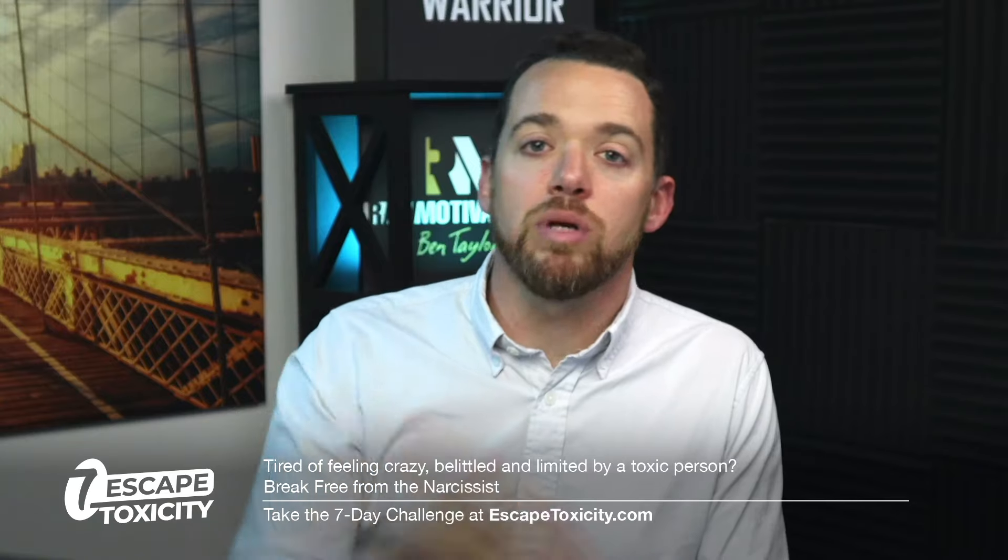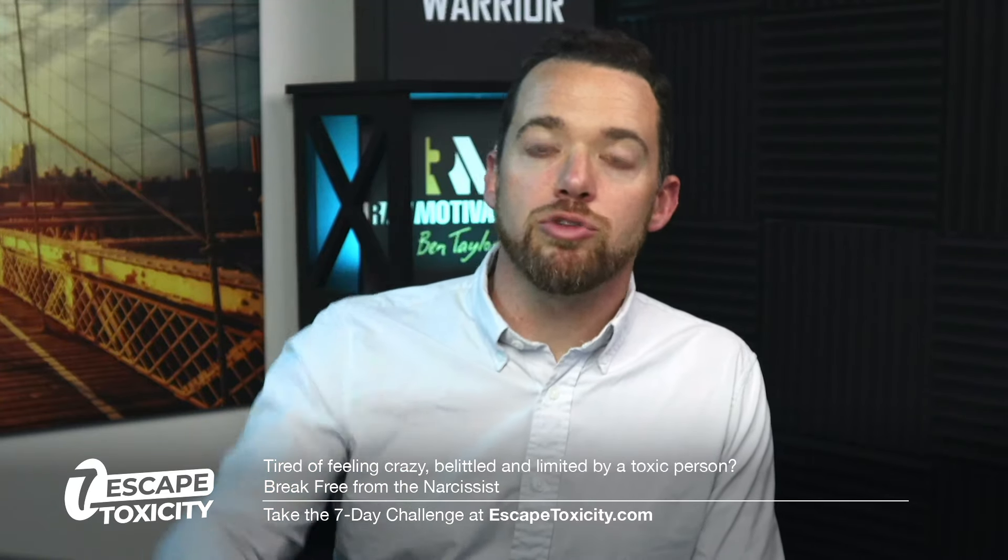If you haven't had a chance already, hit like, subscribe — and if you're on the podcast, thanks so much, rate or review — and share one of these episodes with someone who might be struggling with narcissism and not know exactly what it is.